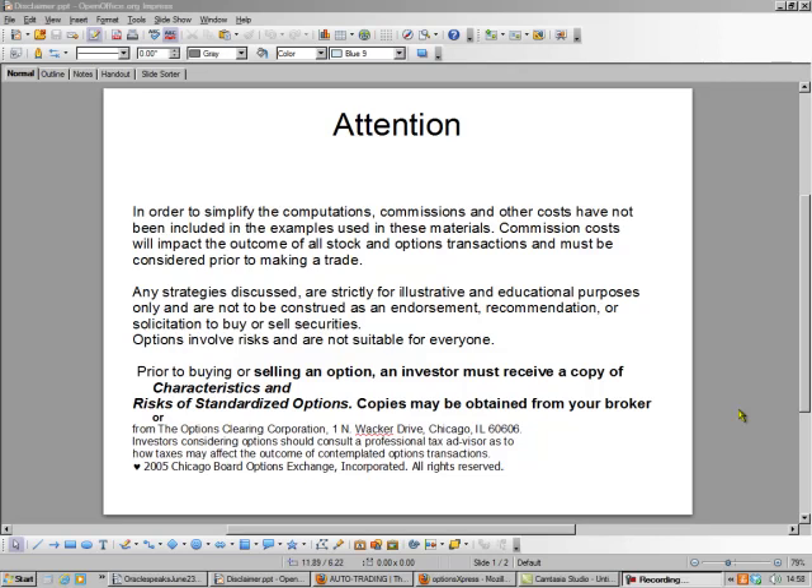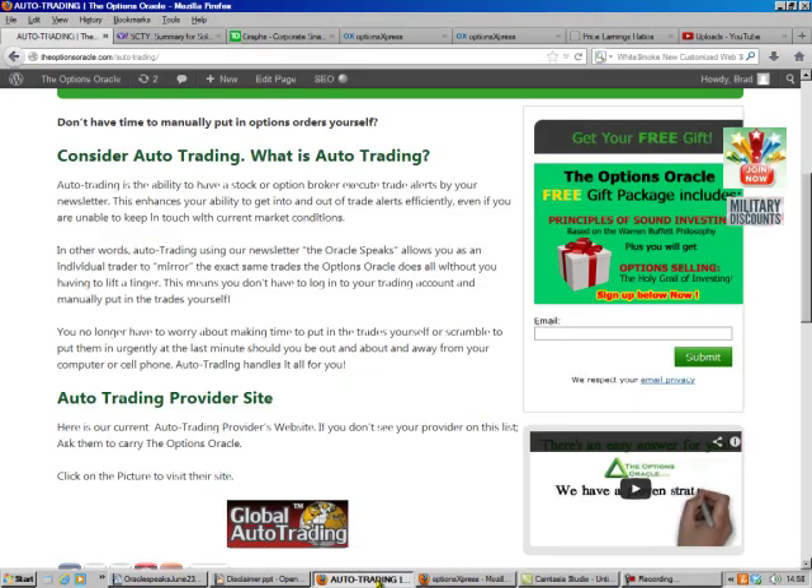Hello, this is Brad Lee, the Options Oracle, and today we're going to do a covered call. A covered call is considered the safest of all investing techniques. It's almost impossible to lose money on covered calls, but you can do it.